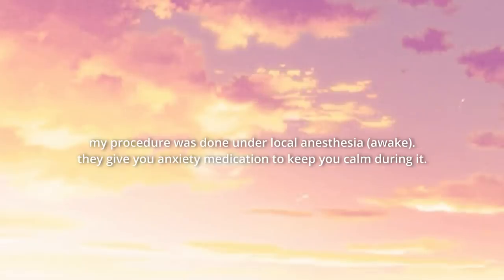The procedure was actually done under local anesthesia. They prescribe you some anxiety medication a few days before that you take before the actual procedure, so that by the time you start you are calm and not anxious at all. I was a little bit out of it from the medication. The reason why I'm so swollen is from all the numbing they injected into my mouth area — that is why it's so swollen. They said it's just because they had to put so much in.